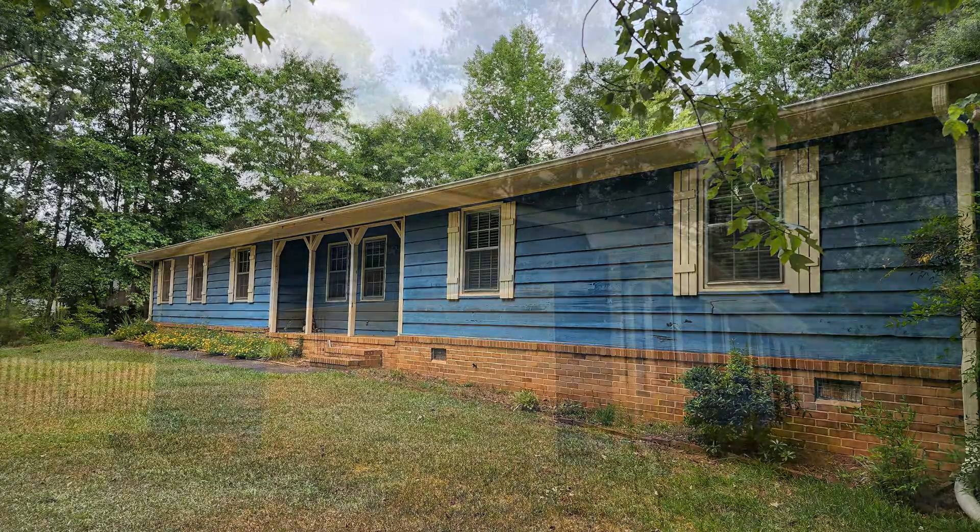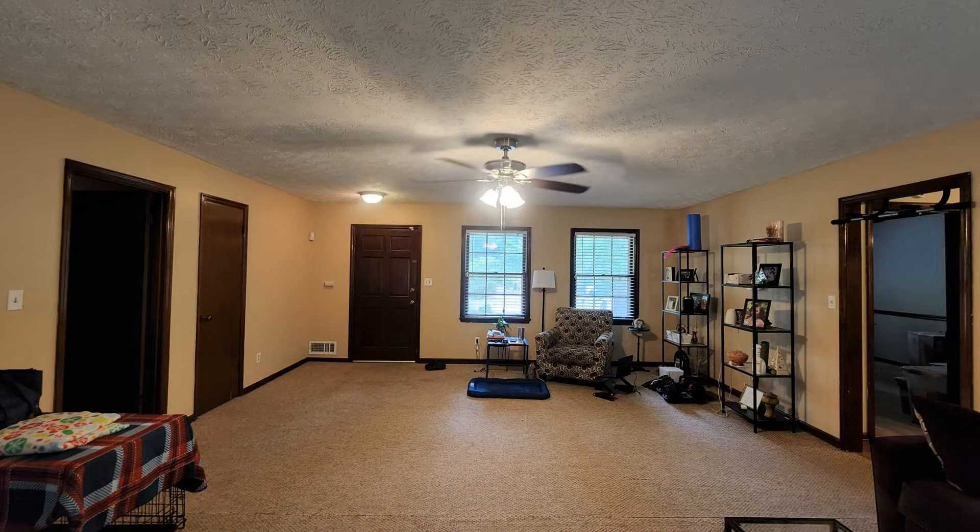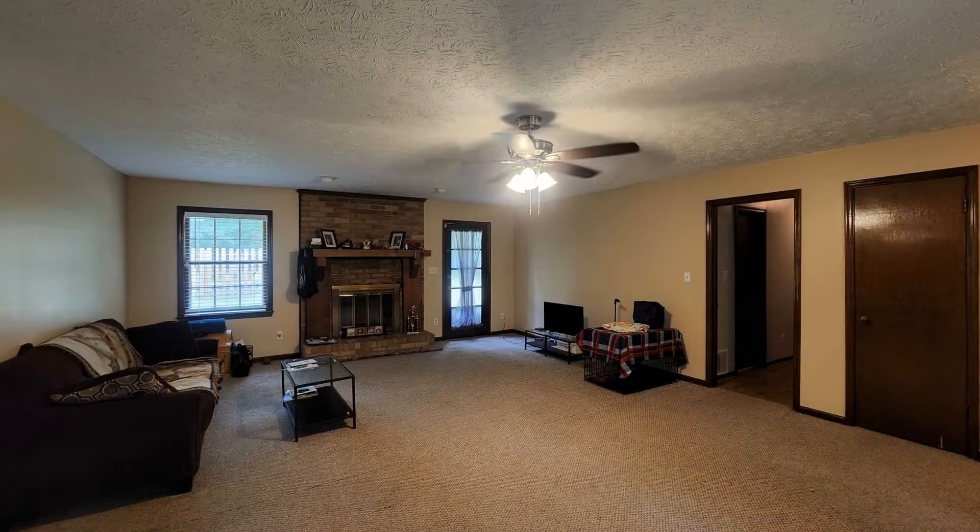This ranch-style home is close to shops, restaurants, and other great amenities. It features 1,725 square feet of living space.